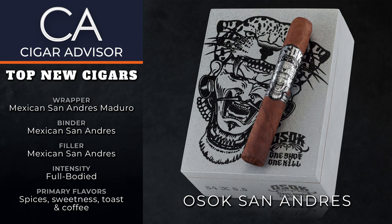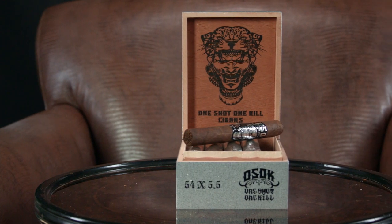Finally, we have OSAK San Andres. OSAK stands for 'one shot, one kill' — a tip of the hat to Edgar Hoyle, the creator of OSAK, and his love of photography.